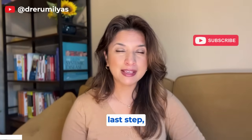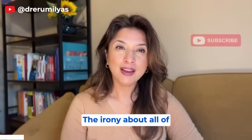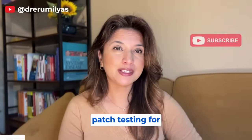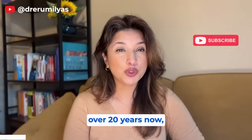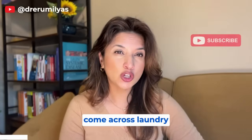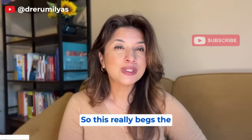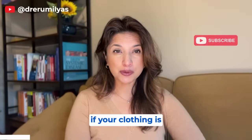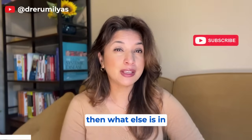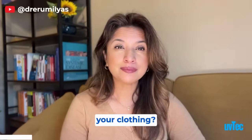Most people seem focused on just the last step — the interaction between their clothing, detergents, and skin. The irony is I've been doing patch testing for contact dermatitis for over 20 years and I rarely have come across laundry detergents as the actual cause of my patients' rashes. So this really begs the question: if your clothing is responsible for some of your rashes, then what else is in your clothing?